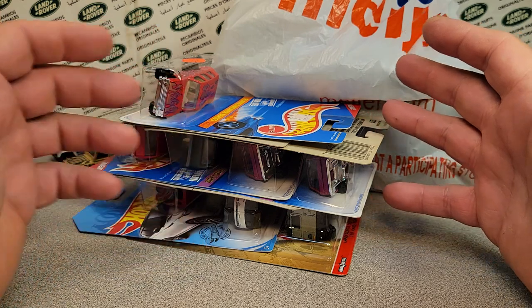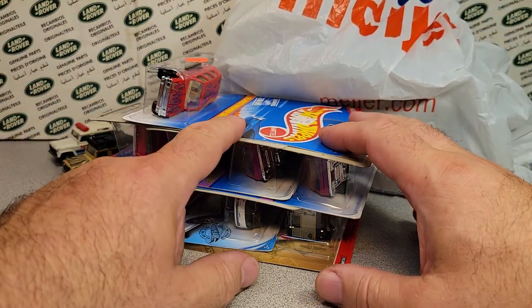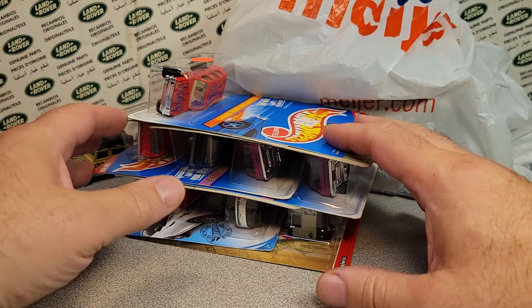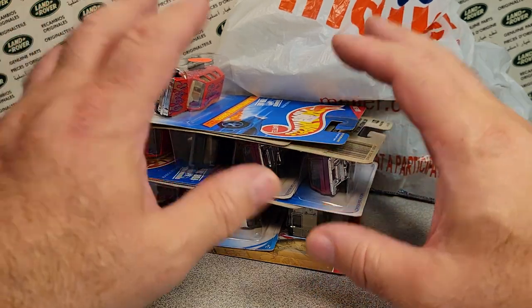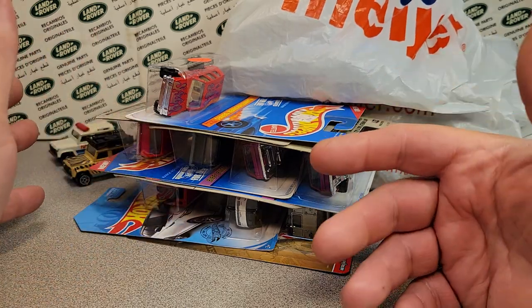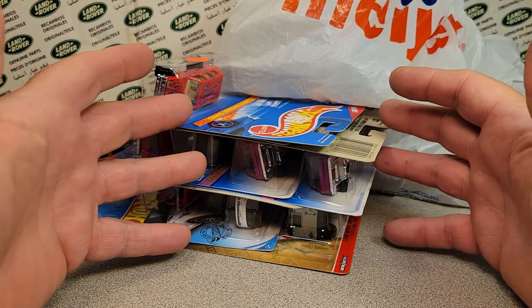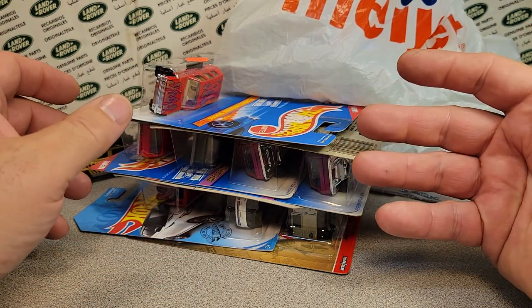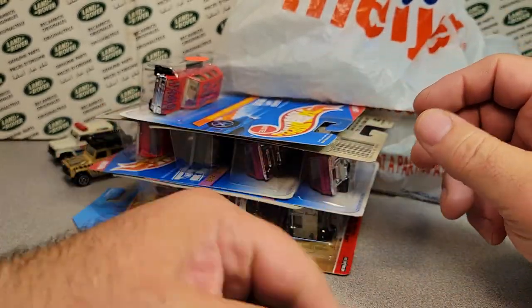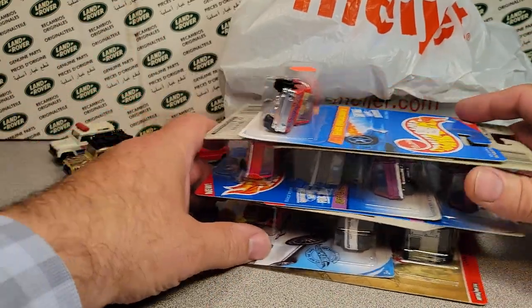This stuff today is from the diecast meet that I go to over in Nina, which is by Appleton, Oshkosh area — the Fox Valley Diecast Club. I missed last month but made it this month, so this is what we'd call the August meet haul.